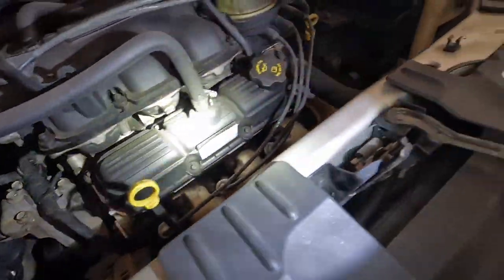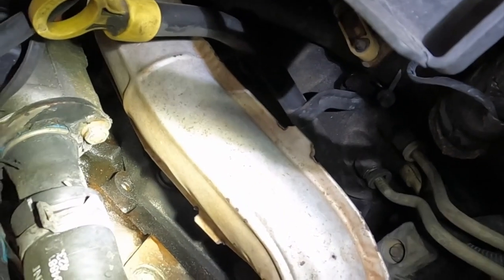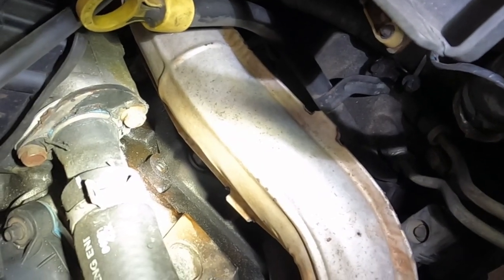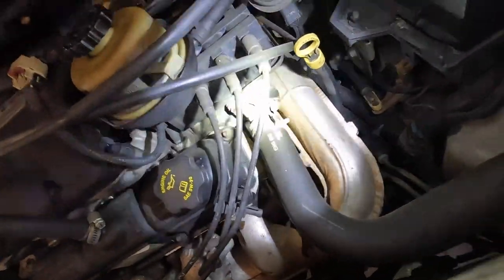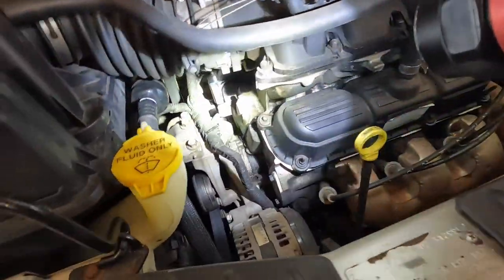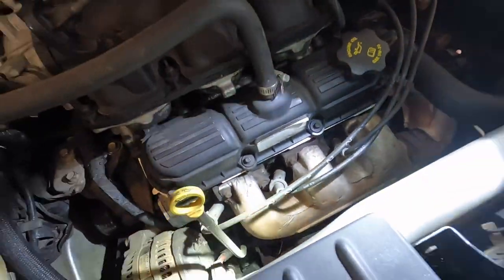It definitely looks like the lower intake is leaking oil and possibly coolant out of this corner. Looks like coolant down there, if you can see that — I'll try to crop it in. It's got original hoses, but someone's done thermostat stuff and had the upper plenum off. Alright, let's lift it up and see what you can see from underneath.